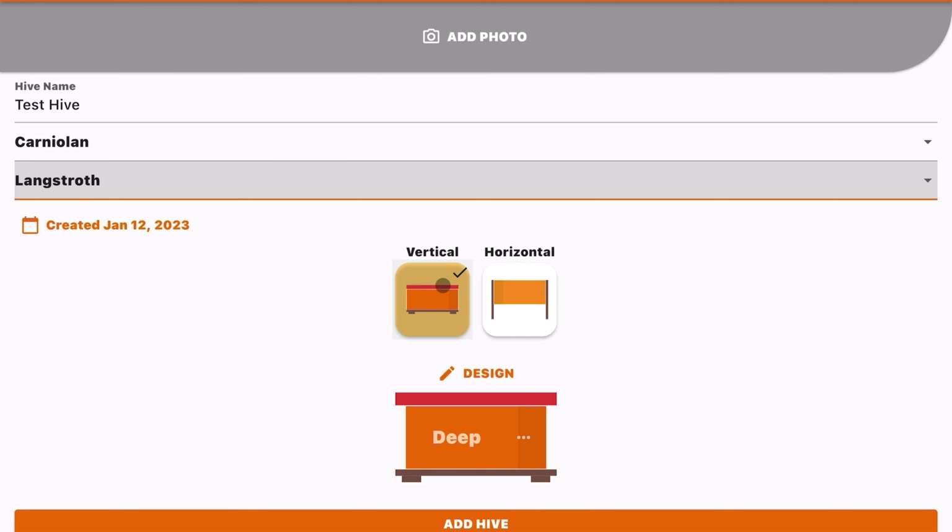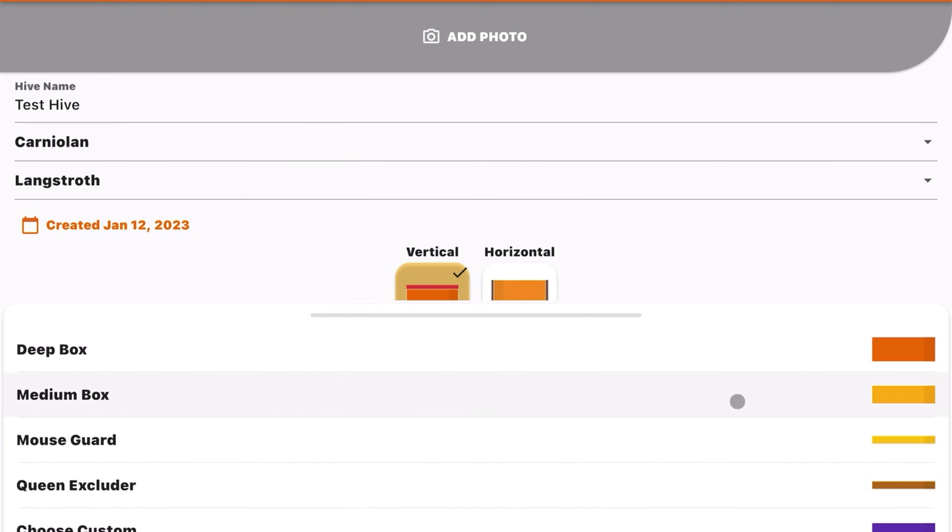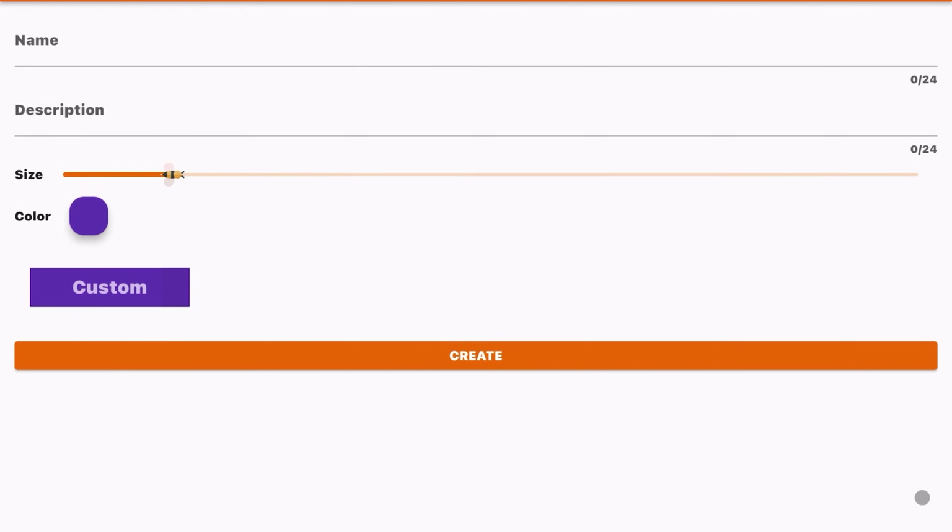You can select what breed the bees are — whether they're Carniolans, Italians, Russians, whatever. We'll click on Carniolan since that's what I've got coming. Then you get to select the different hive types: Langstroth, a fresh nuke, top bar hives — they've got a little bit of everything in here.